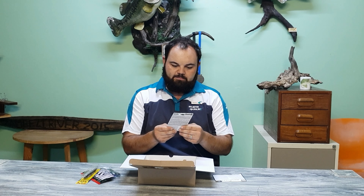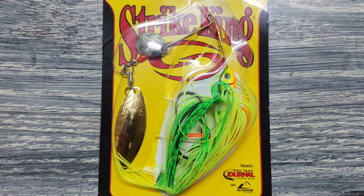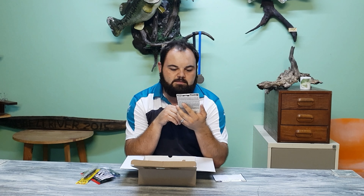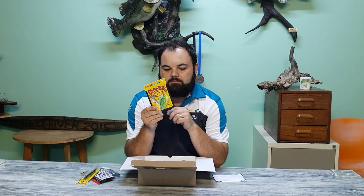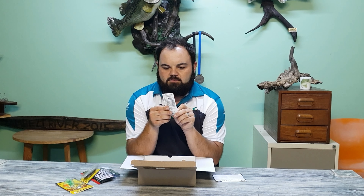Then the Premier Plus Striker spinnerbait. These spinnerbaits have become one of my favorites lately — I've had so much success on this. This particular color is the Fire Tiger, very good color. Quarter ounce spinnerbait, something you always have to have in your tackle box.